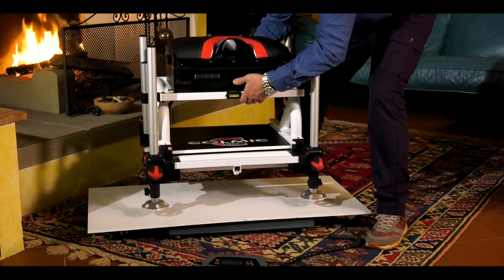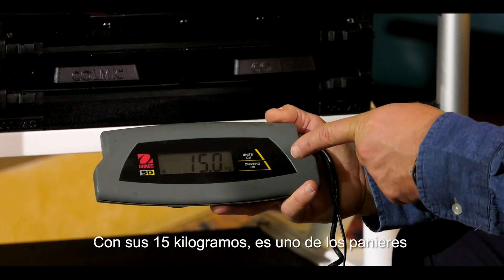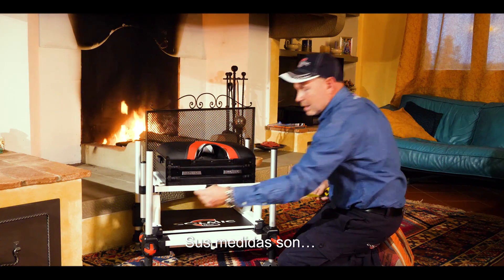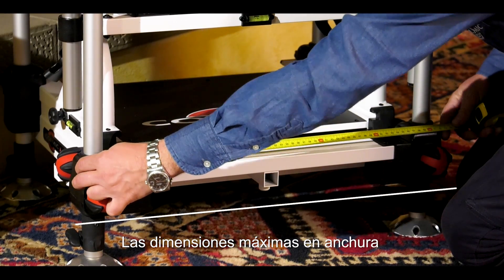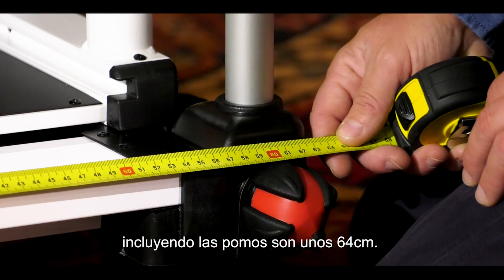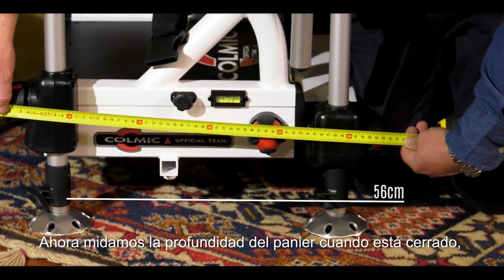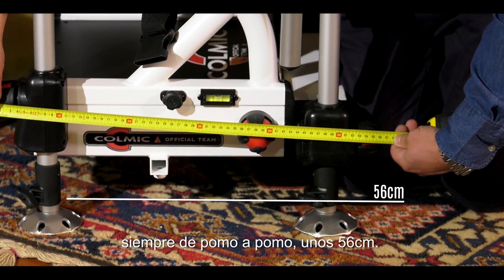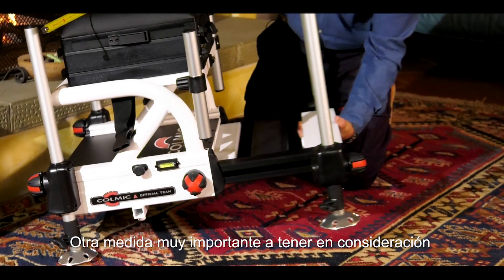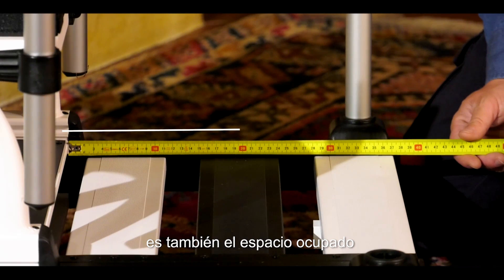Ho parlato di leggerezza: vediamo insieme quanto pesa. Con i suoi 15 kg è uno dei banchetti più leggeri presenti oggi sul mercato. Le sue misure: la massima larghezza d'ingombro compreso i pomelli è circa 64 cm. La profondità del paniere quando è chiuso, sempre da pomello a pomello, è circa 56 cm.